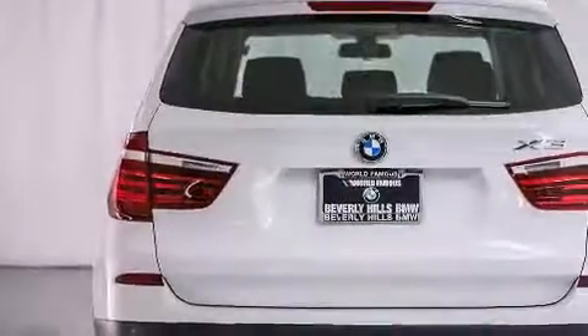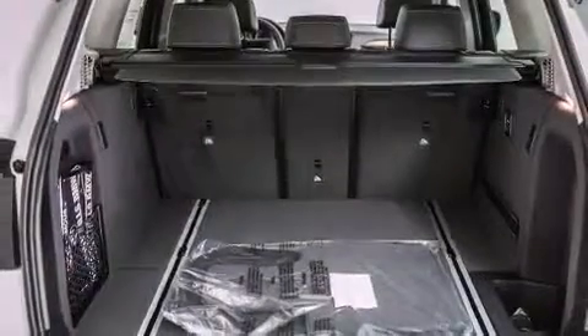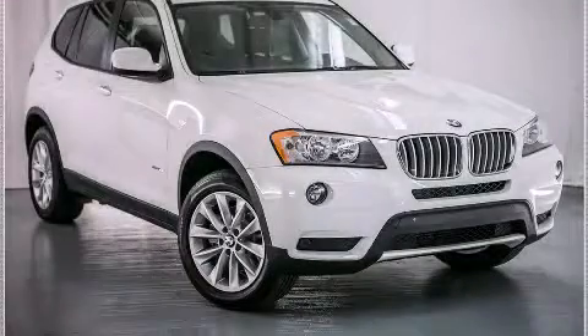With an EPA estimated rating of 28 miles per gallon on the highway, this automobile is clearly a fuel-efficient choice. Contact us today to schedule your opportunity to see this automobile in person.